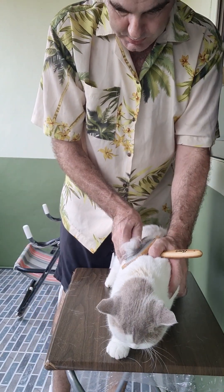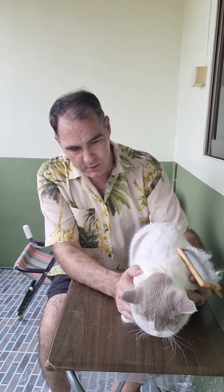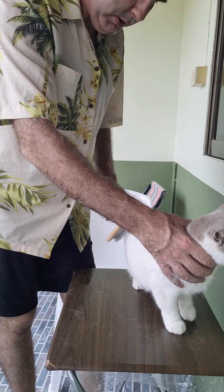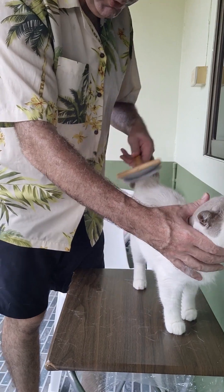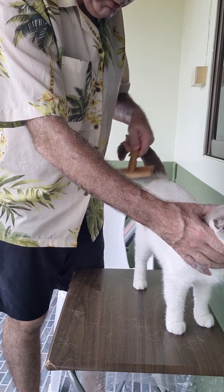Roxy's not really taking to it today. She's not really enjoying her brush so I'm not going to force her. Just goes to show, it's not every time that your cat's going to like it. There are other videos where she's loving it, but today she seems to be not in the mood. It's probably about 35 degrees out here on the balcony.